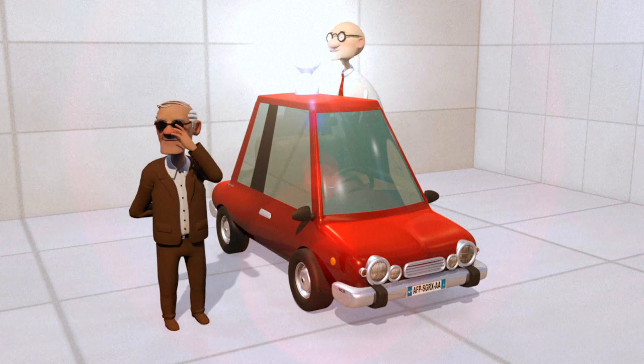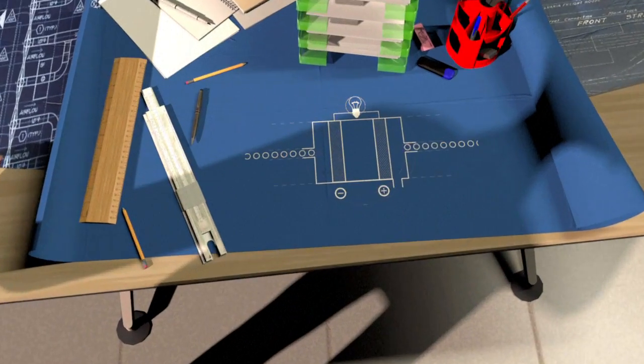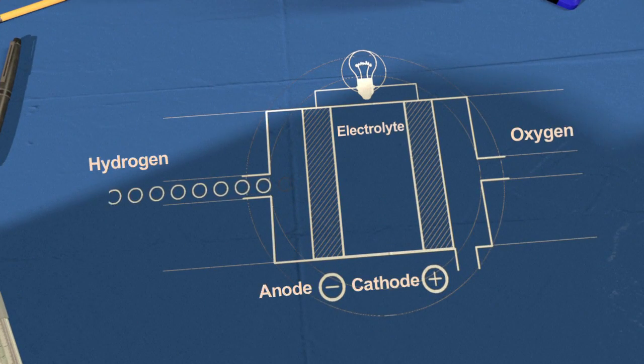An electric current is produced when hydrogen reacts with oxygen inside a fuel cell. The cell has two terminals or electrodes. The hydrogen fuel enters at one, oxygen from the air at the other. A chemical reaction at the electrodes strips the atoms of their electrons.